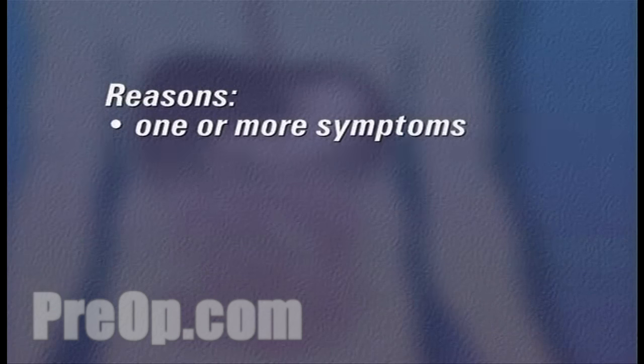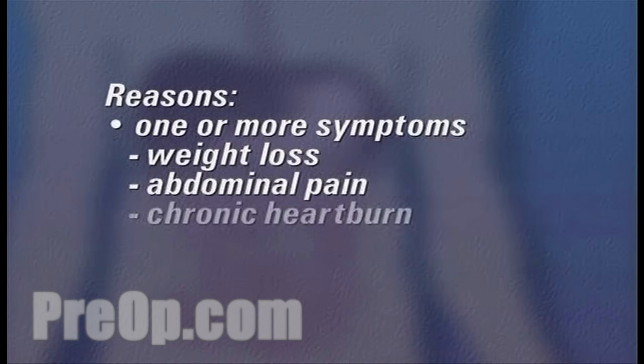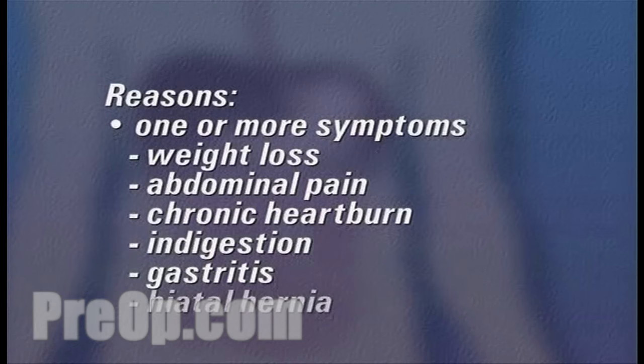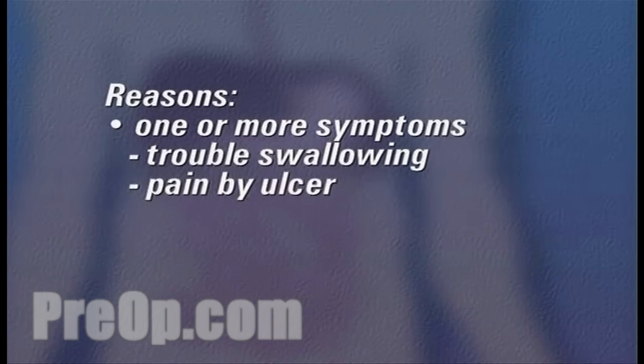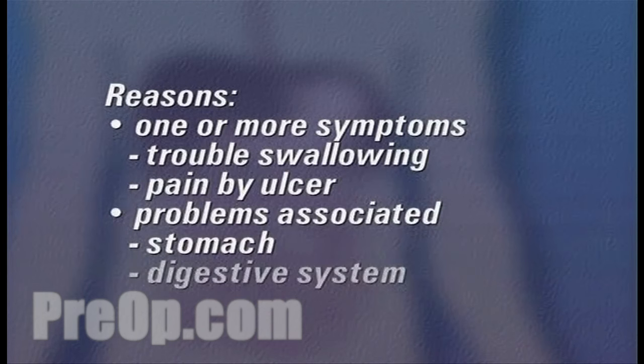Reasons for undergoing an upper GI endoscopy vary. You may have been suffering from one or more of a number of symptoms, including weight loss, abdominal pain, chronic heartburn or indigestion, gastritis, hiatal hernia, trouble swallowing, or pain caused by an ulcer or other problems associated with the stomach and digestive system.